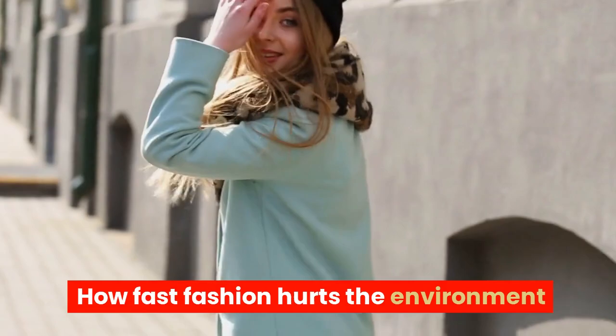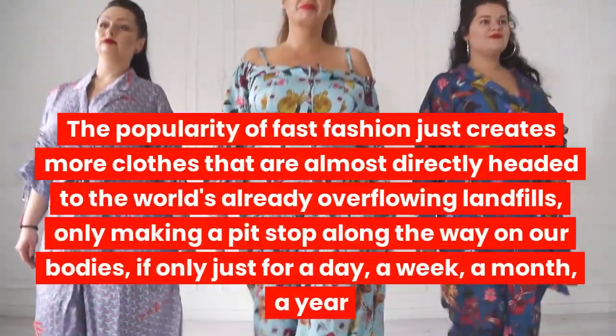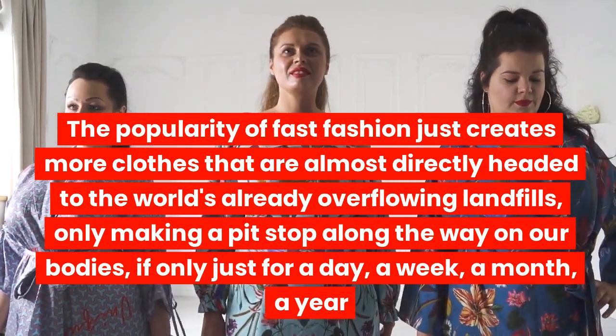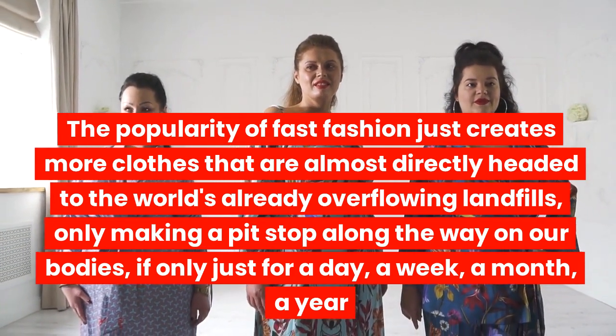How fast fashion hurts the environment. The popularity of fast fashion just creates more clothes that are almost directly headed to the world's already overflowing landfills — only making a pit stop along the way on our bodies, if only just for a day, a week, a month, or a year.